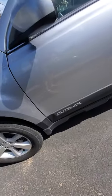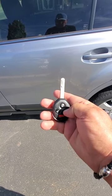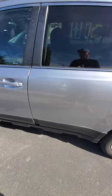It's got plastic cladding along the bottom which gives it a nice look. This is the key fob — you've got your lock, unlock, and tailgate. It'd be nice if it had an automatic start, but it doesn't.